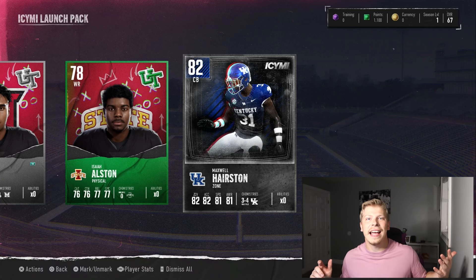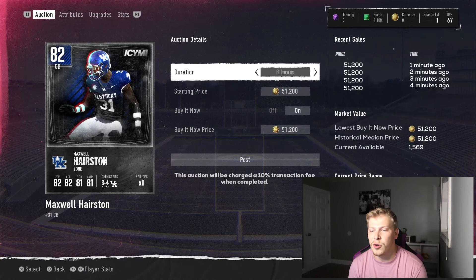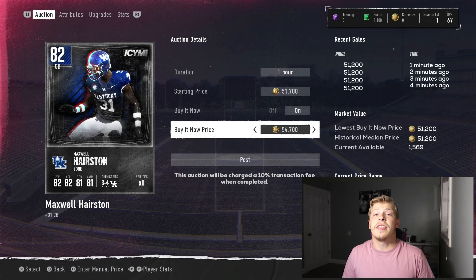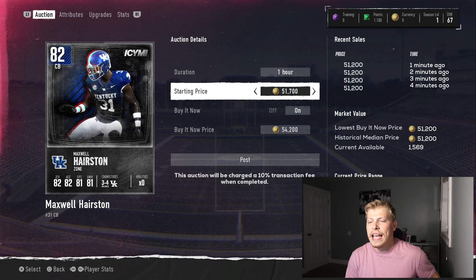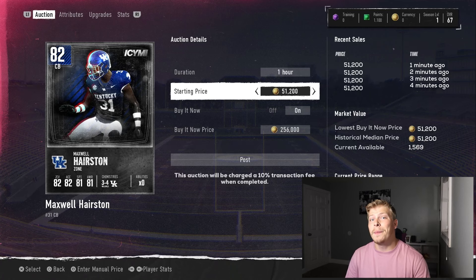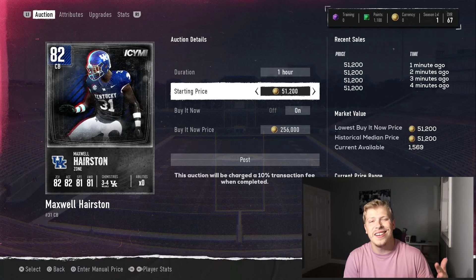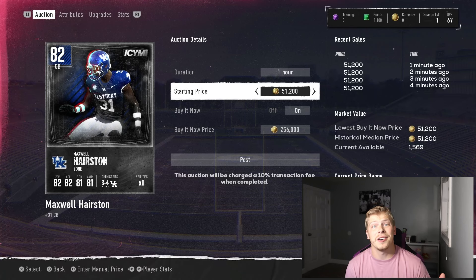Now, how do I sell these players? All you have to do is click on the player. You can either click on auction and sell it right there. You've got duration options: one hour, eight hours, 12 hours, or a day. The thing that's different from MLB The Show and Madden is you can bid on players. For example, I have this card up with the lowest possible starting price, which is 51.2K. EA changed this a couple of years ago on Madden — you can only list at the historical medium price. So the lowest I can put it up for is 51.2K. That's the lowest card on the market right now, and the max is 256K. Nobody's buying it for 256K — always just put it up at the lowest.